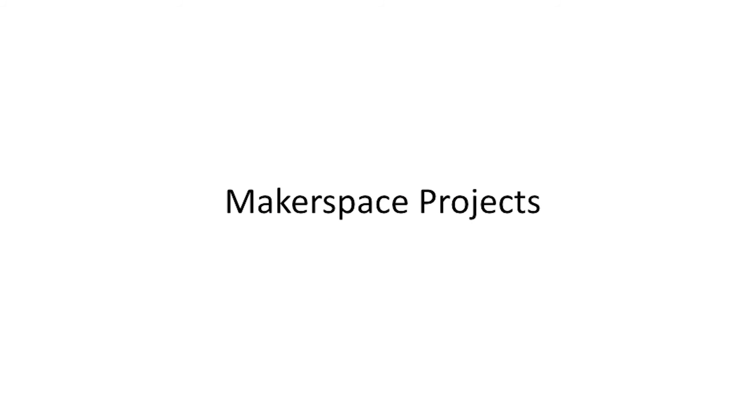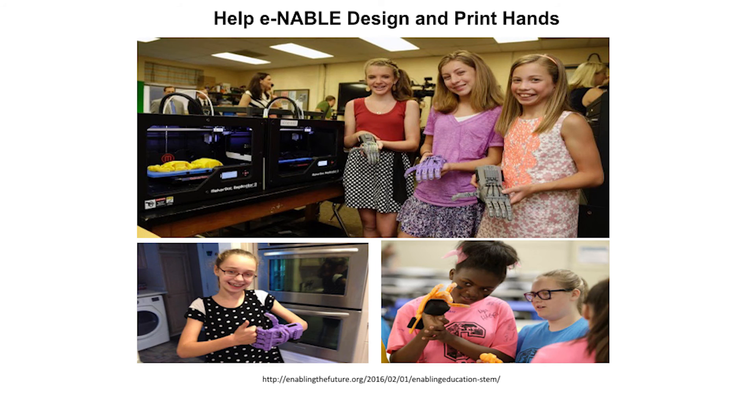I'm going to conclude this lesson by highlighting a few great makerspace projects that help to teach 21st century and employability skills. A great makerspace project is Enabling the Future, which not only teaches collaboration, communication, and creativity, but also about giving back to those in need by helping to 3D print prosthetic hands.